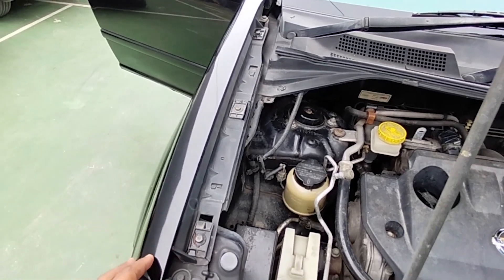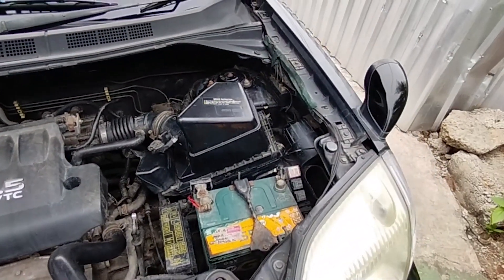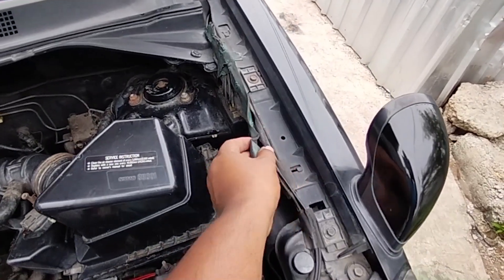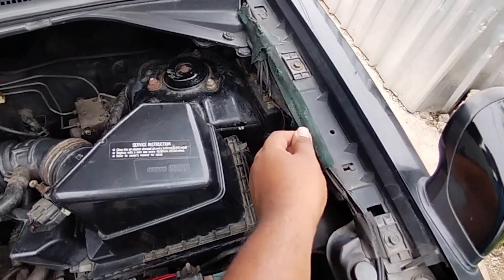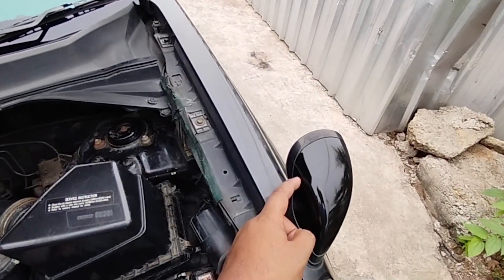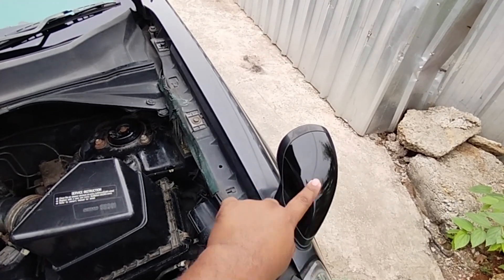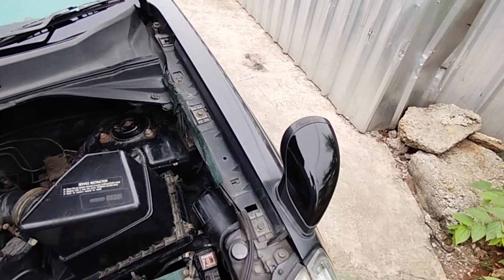Fender sebelah sini menggunakan plastik kiri-kanan. Ada tempelan double tape buat strobo. Dan juga ciri khasnya ada spion di sini, sama juga pada Honda CR-V generasi RD5 ya. Spionnya model tanduk di sebelah kiri.